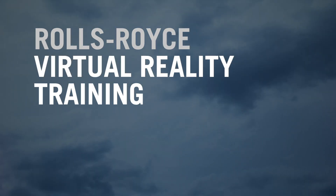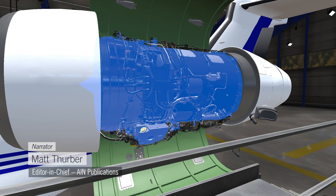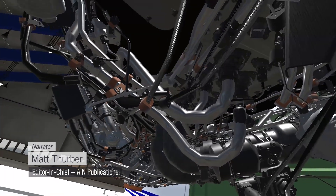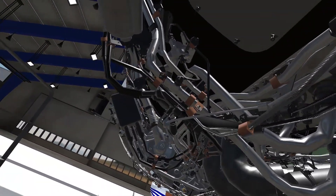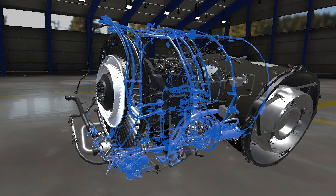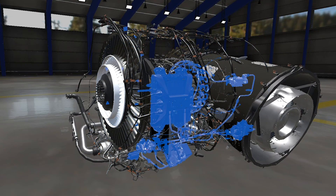Rolls-Royce wasn't expecting a pandemic to drive interest in virtual reality training, but the timing turned out to be perfect. In March, the engine manufacturer began teaching a BR725 familiarization class entirely in cyberspace.